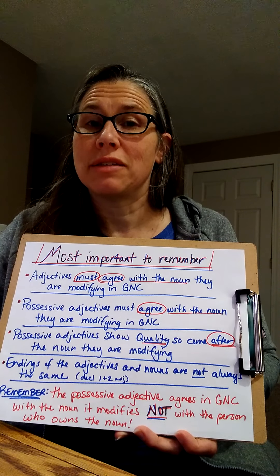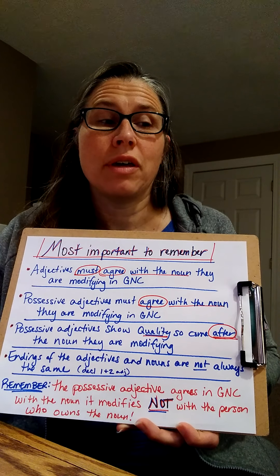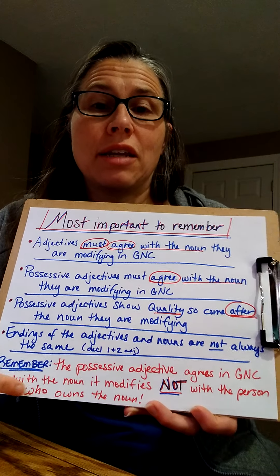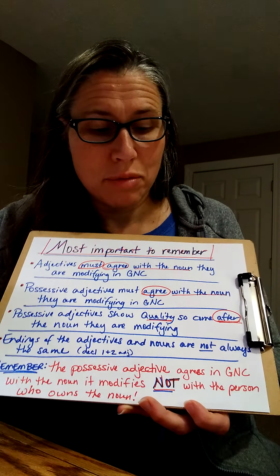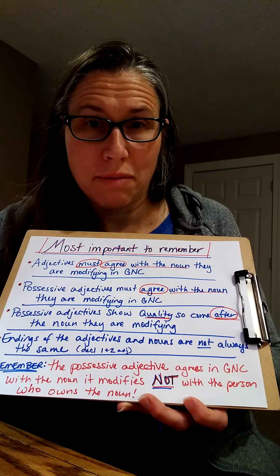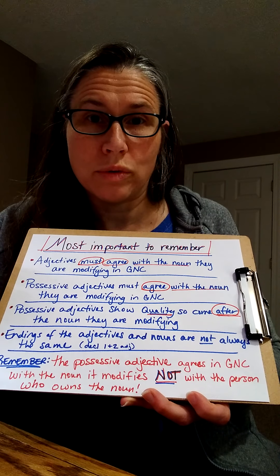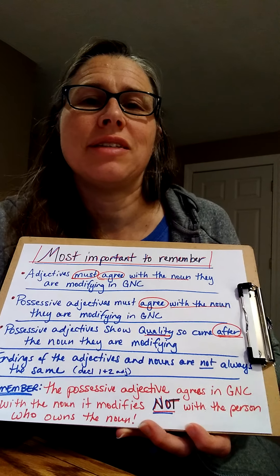I'm hoping that makes sense. I'm going to show in the next short video a couple of examples so that you can solidify that idea. But if you remember this — the possessive adjective agrees in GNC with the noun it modifies, not with the person who owns the noun — you're remembering all the right things. See ya.